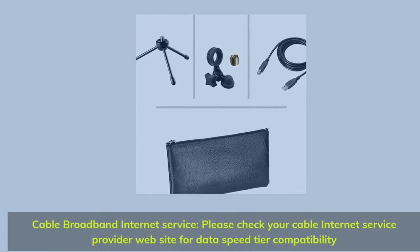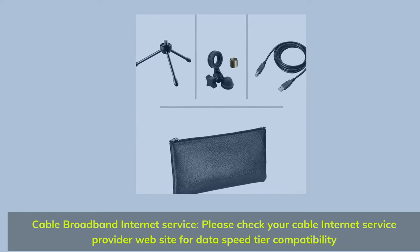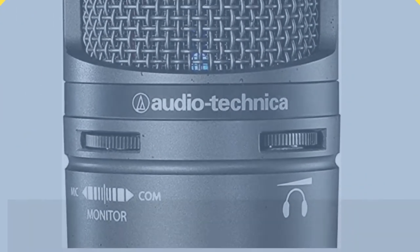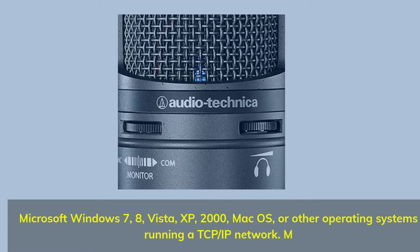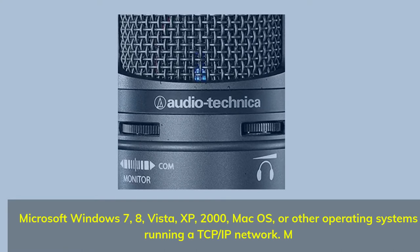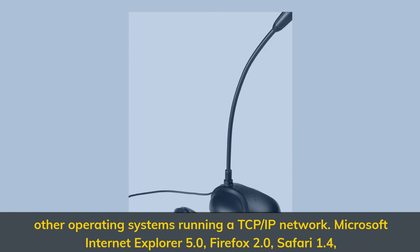Requires cable broadband internet service — please check your cable internet service provider website for data speed tier compatibility. Compatible with Microsoft Windows 7, 8, Vista, XP, 2000, Mac OS, and other operating systems running a TCP/IP network.